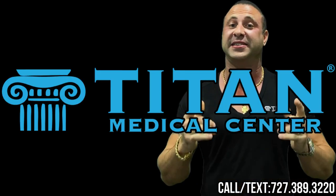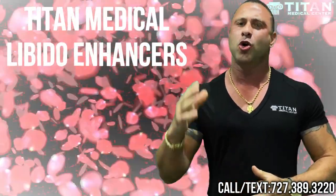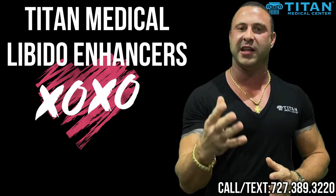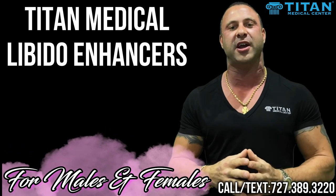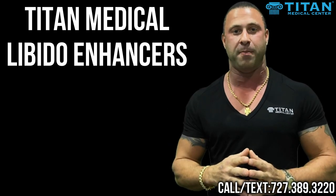Hey guys, John here from Titan, and today I want to talk to you about a serious subject: libido enhancement and igniting that bedroom activity. Who doesn't like to perform at their very best and give their partner the ultimate satisfaction that they deserve? That's why Titan Medical Center has awesome libido enhancing therapies for males and females. So let's go over the list of different therapies that can help you perform at your very best.